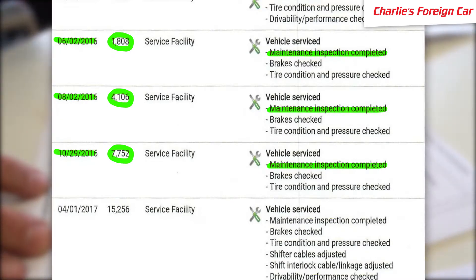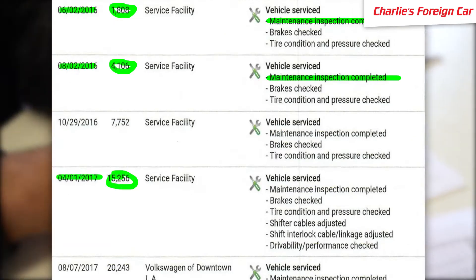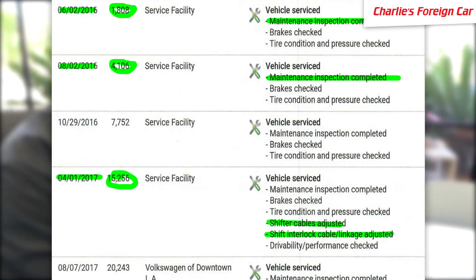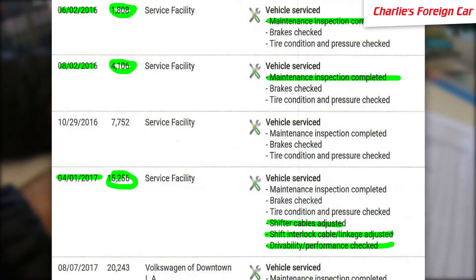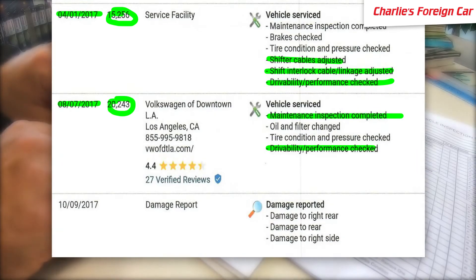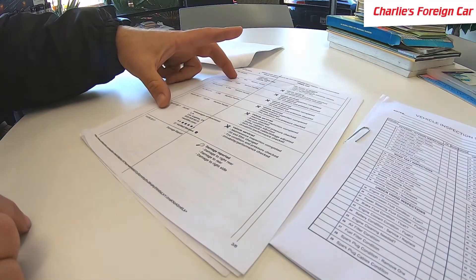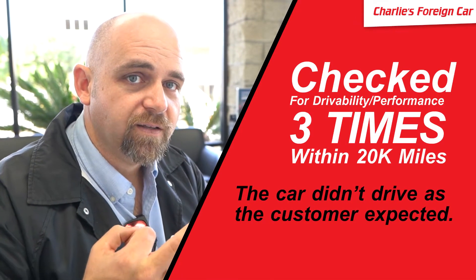At 1,800 miles there was a maintenance inspection, at 4,100 miles another maintenance inspection, and at 7,700 miles another maintenance inspection — that's a lot of inspections. Also, shifter cables were adjusted, shifter interlock cable linkage was adjusted, and drivability and performance were checked. At 20,000 miles there was a maintenance inspection and drivability performance check again.